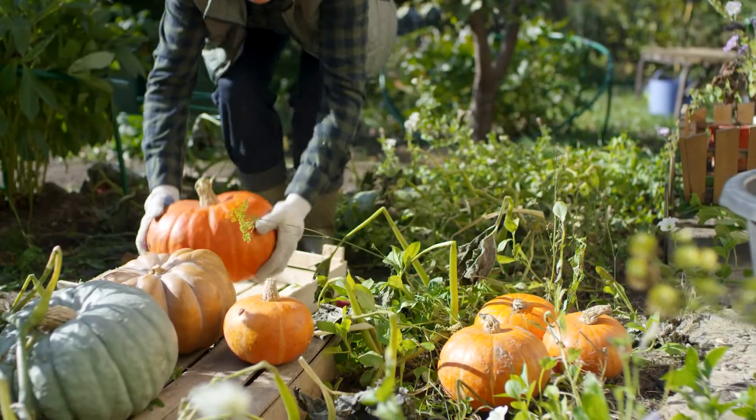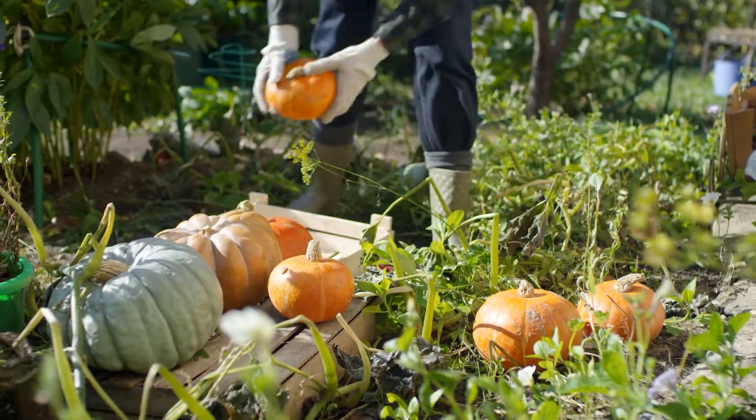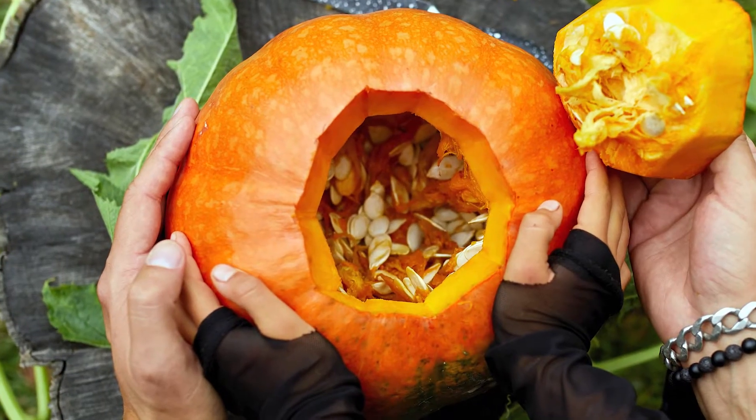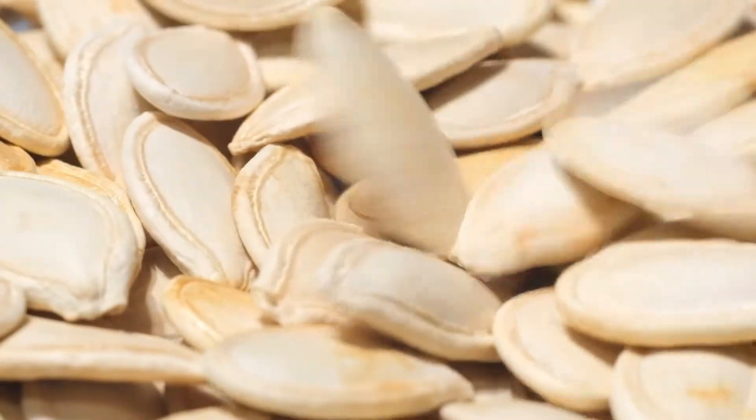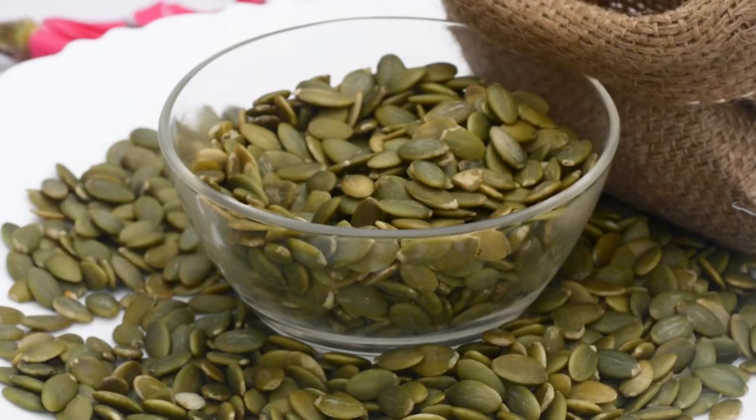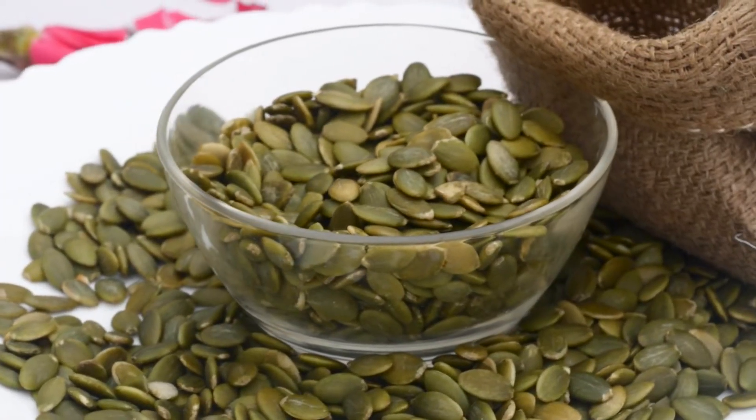After they have finished growing, they are ready to be harvested. But the pumpkin story doesn't end there. Inside each pumpkin are many seeds. You can save these seeds to plant next year, or even roast them for a tasty snack.